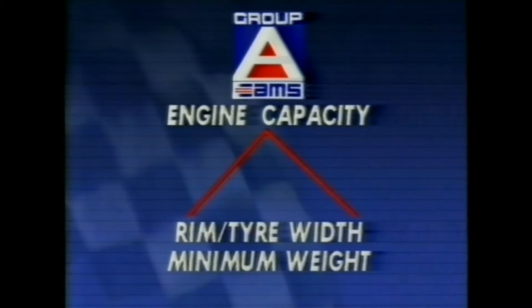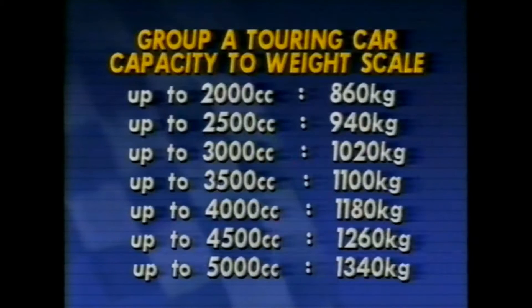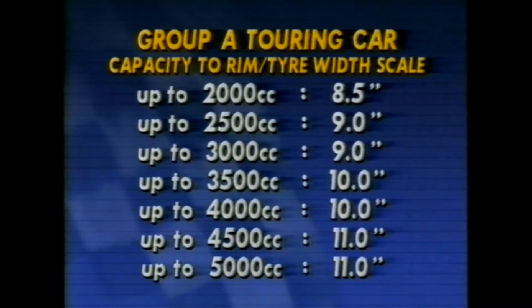Let's look at the basis of Australia's international touring car rules. In Group A, engine capacity, car weight and tyre size are all interrelated on a sliding scale to maintain equality of performance between types and brands. As you can see, engine size relates directly to the car's minimum weight. Equally, engine size also dictates wheel and tyre width, and clearly any car's ability to perform is dictated by how much horsepower and load the tyres can cope with.